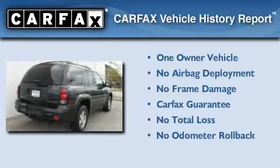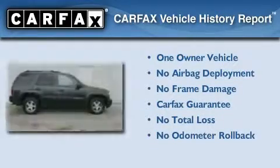This Chevrolet has had only one owner, and it qualifies for the Carfax buy-back guarantee.